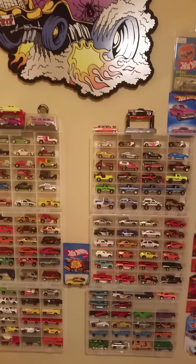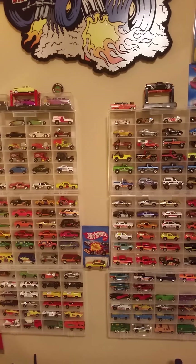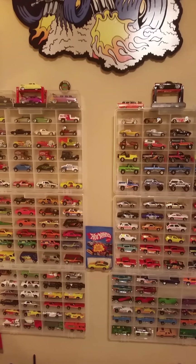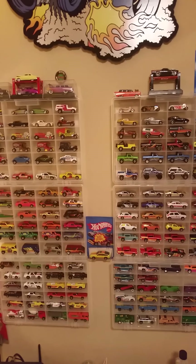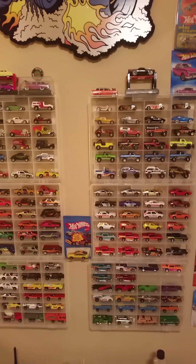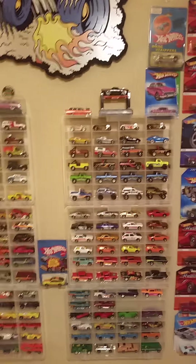What's up Diecast Nation, Hot Rod Todd coming back at you. It's been quite some time, but I had some time today and figured I'd make another video — it's been probably a couple of months. I've been collecting a lot more cars since then. The main reason I wanted to make this video is to show you an update on how far I have come with the Hot Wheels room.